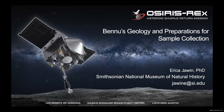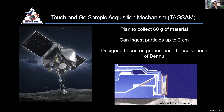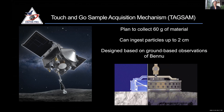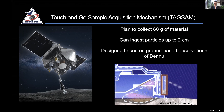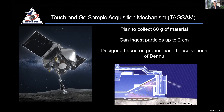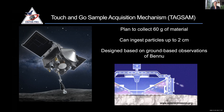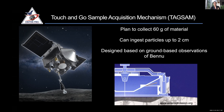Thanks for that great introduction, Vicki. I'm going to speak a bit more about Bennu's geology and how we've been preparing for the sample collection happening later today. Our TAG event is happening this evening. Our plan is to collect around 60 grams of material in the TAG-SAM instrument — roughly equivalent to 30 sugar packets worth of material. It's not a huge amount of rock, but we'll be able to do a huge amount of science with just those sugar packets.